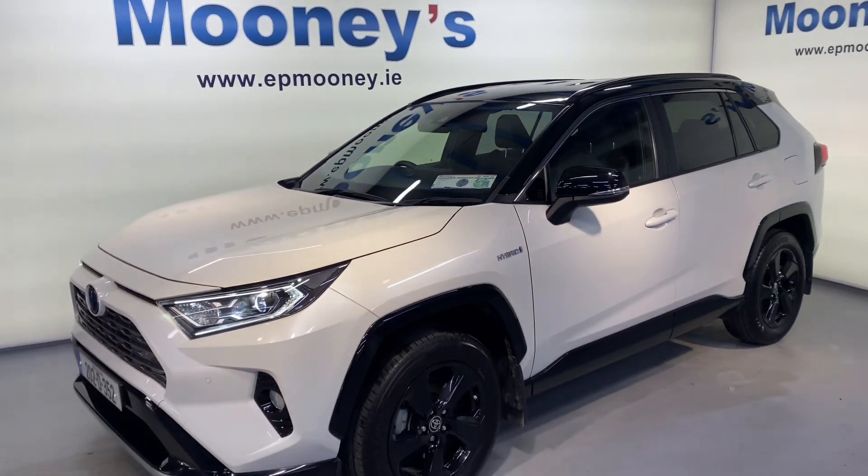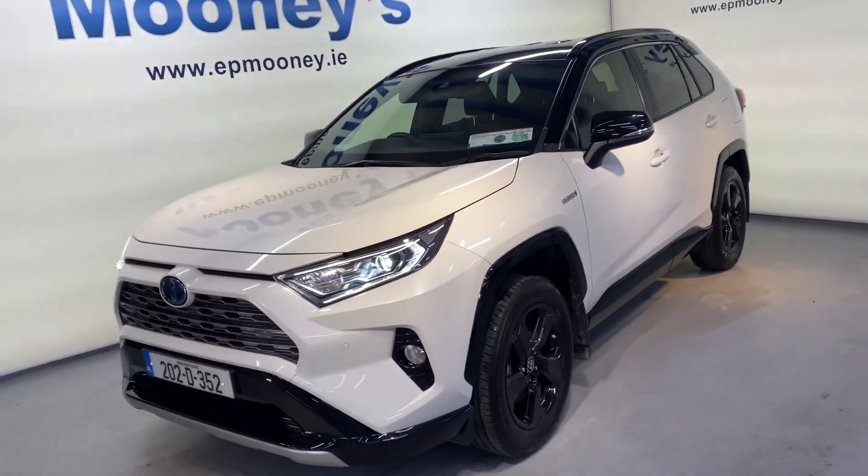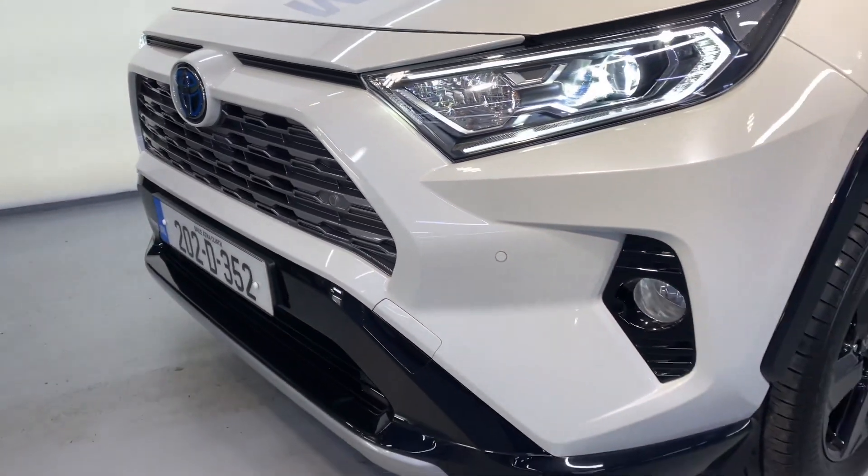Welcome to Mooney's Garage here on the Long Mile Road. Today we have this very stylish 202 Toyota RAV4 available for sale.